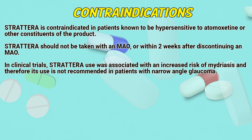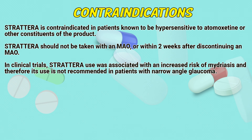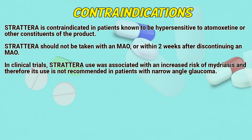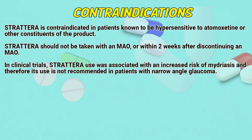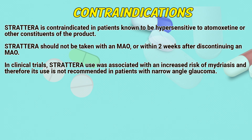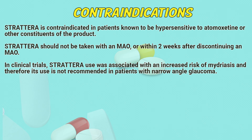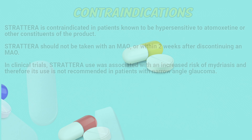Contraindications: Strattera is contraindicated in patients known to be hypersensitive to atomoxetine or other constituents of the product. Strattera should not be taken with a monoamine oxidase inhibitor, or within 2 weeks after discontinuing a monoamine oxidase inhibitor. In clinical trials, Strattera use was associated with an increased risk of mydriasis, and therefore its use is not recommended in patients with narrow angle glaucoma.